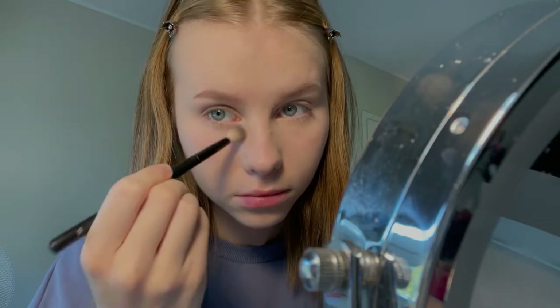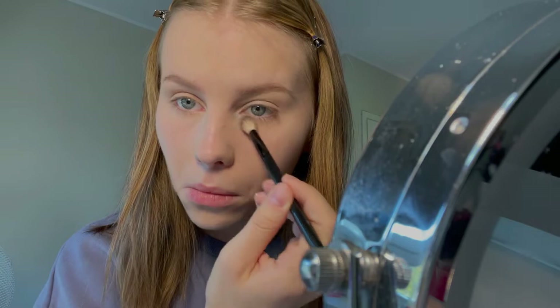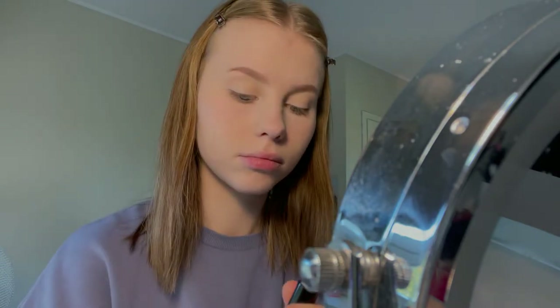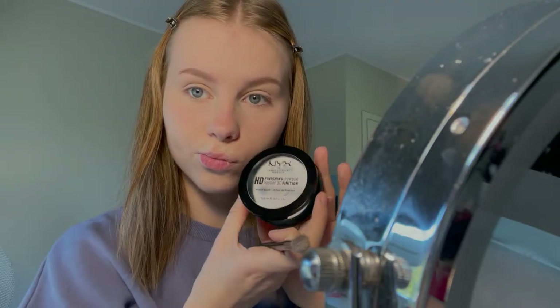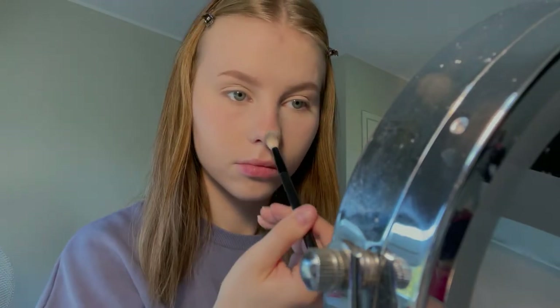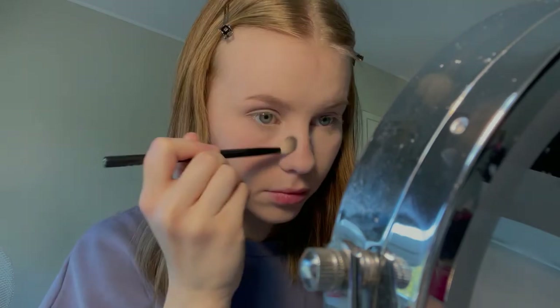To contour my nose I use the NYX Cosmetics Wonder Stick. Then I take my NYX Cosmetics HD Finishing Powder and apply it on the tip of my nose, on the sides of my nose, and a little bit on the bridge of my nose.